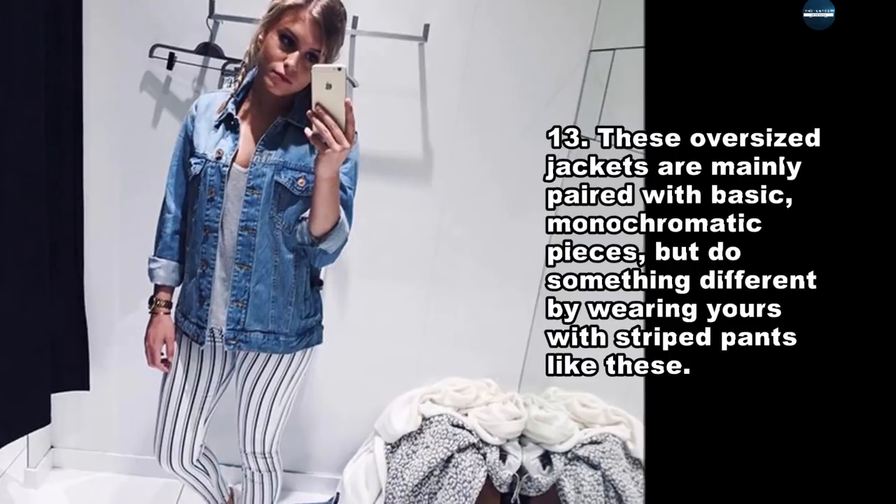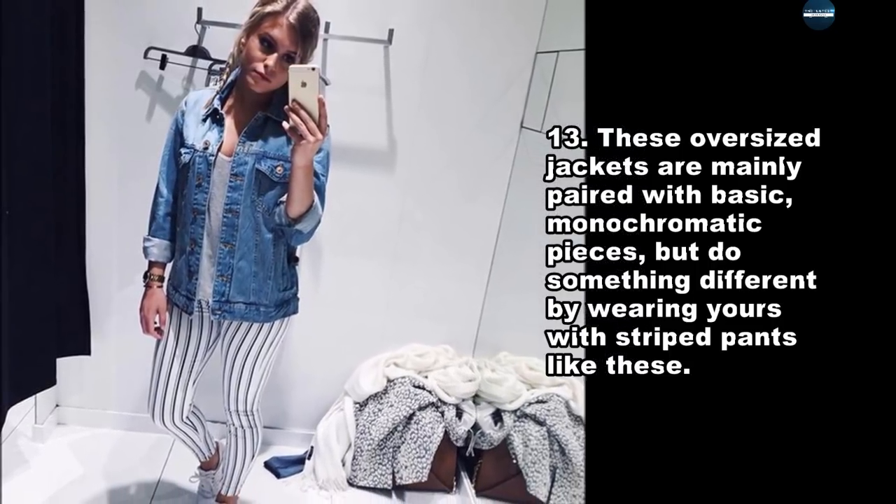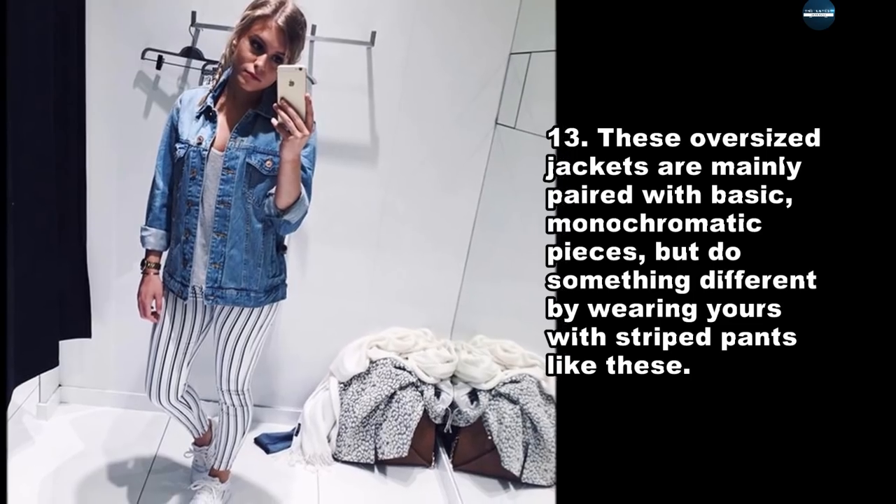These oversized jackets are mainly paired with basic, monochromatic pieces, but do something different by wearing yours with striped pants like these.